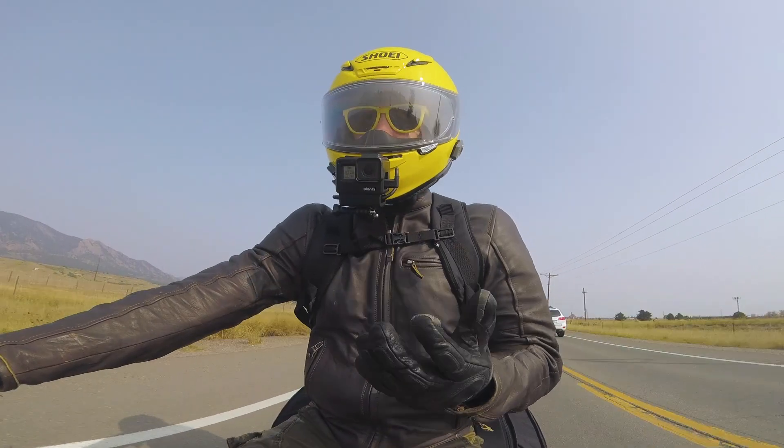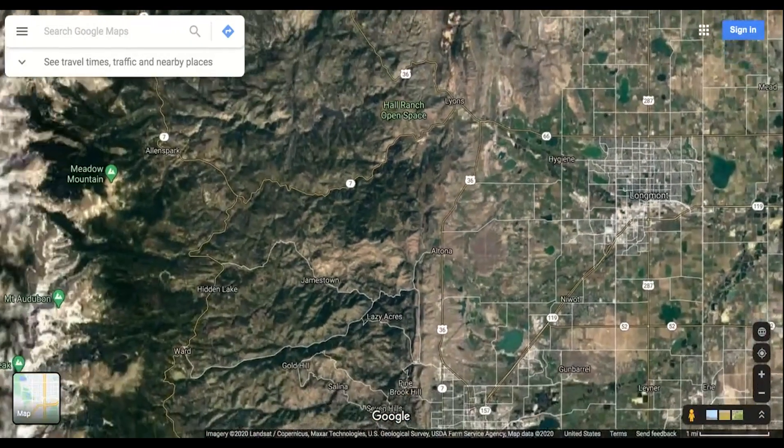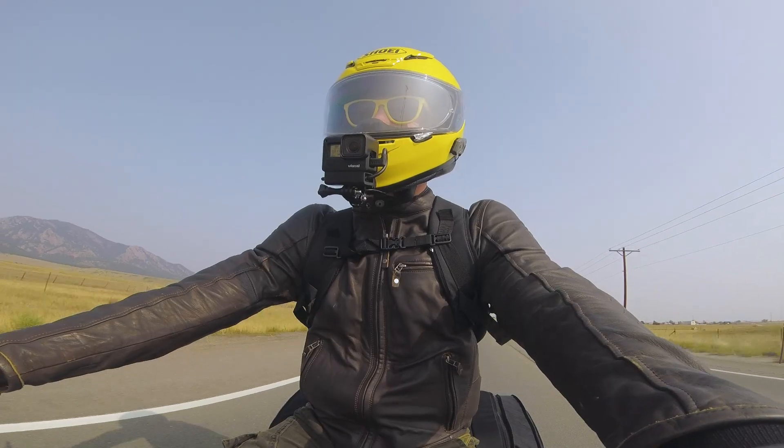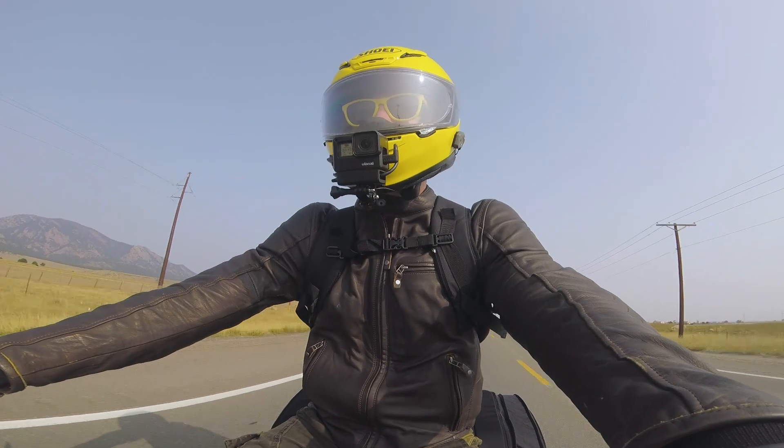But this state is huge, and from where I'm staying in Longmont, there's only so much that I can access within a day's ride. So I decided that I was going to need to do a little tour out to the western parts of the state.